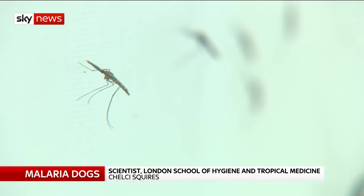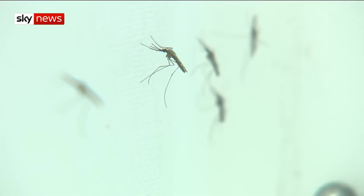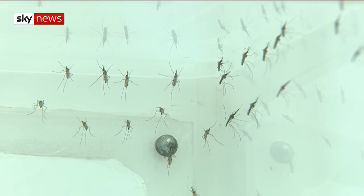So when you are malaria-positive and you actually have that infection, what the parasite does is it changes your body odour. Your body odour is the way that the mosquito is able to detect you and is able to find you as a blood source.